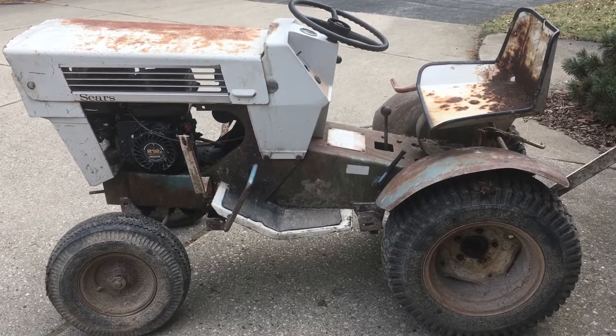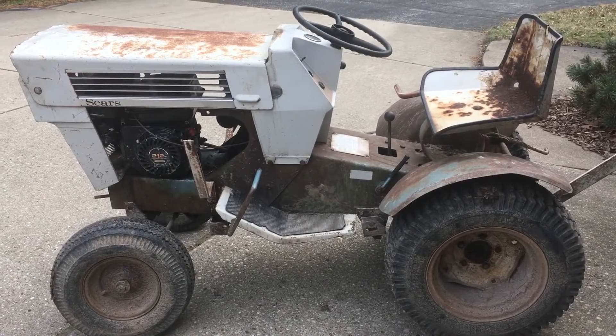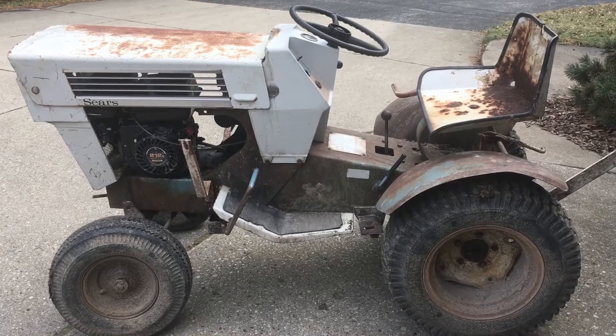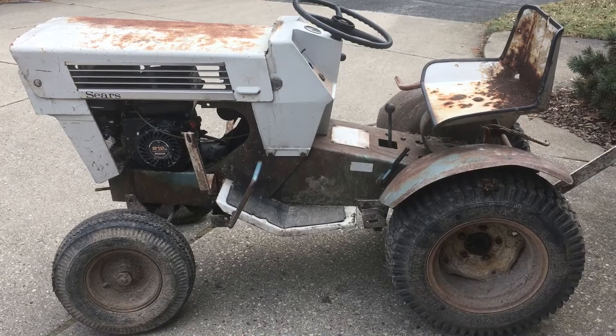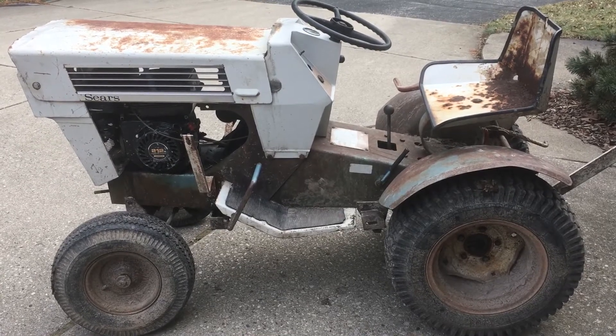This one will probably get put away for a while and will be a project for down the road. Until then, when I have something else for you guys, I will see you guys later.